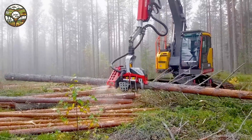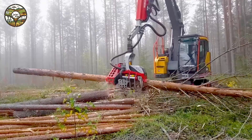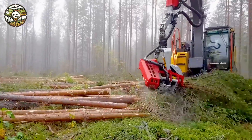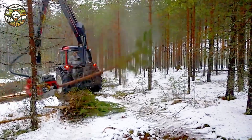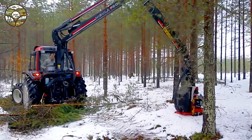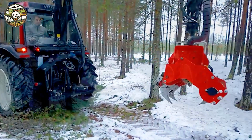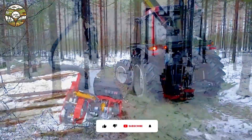Thanks to modern technology, the Nisula 555C not only saves time but also dramatically enhances work efficiency. You'll feel the power in every movement of this machine, from precise cutting to smooth operation. Every moment with the Nisula 555C is an inspiring experience where technology and mechanical power merge, evoking images of conquest and innovation. This is the future of forestry and modern construction, where every detail is optimized to meet the most demanding requirements.